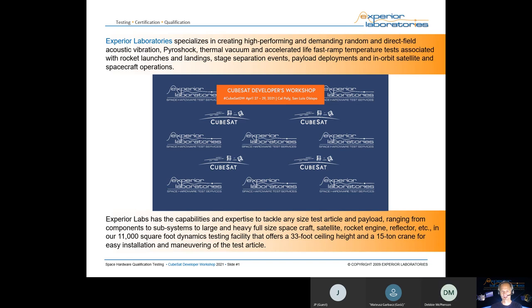In Xperia Laboratories' fourth year attending the CubeSat workshop, we're actually only within two hours of San Luis Obispo or Cal Poly where this event is usually hosted. We have done work for several professors out of Cal Poly and around that area who are developing CubeSat and other products, so we wanted to continue the tradition of supporting the event. I want to give you a little introduction to what we do at Xperia Laboratories.